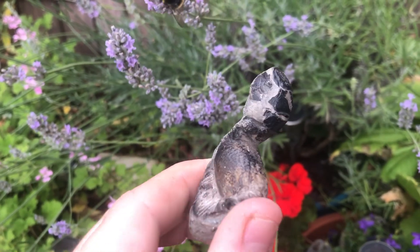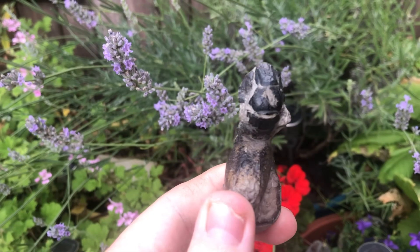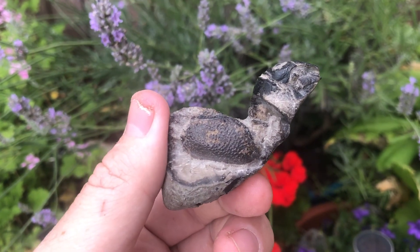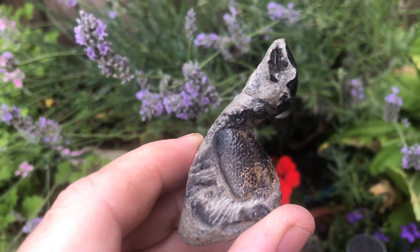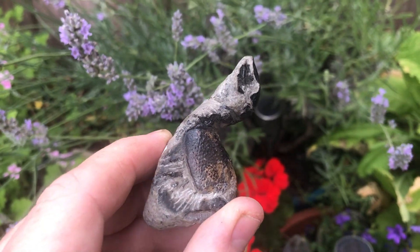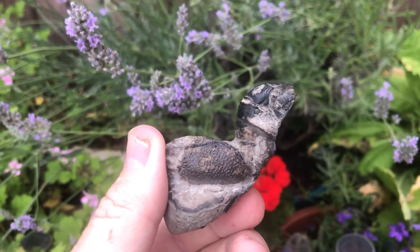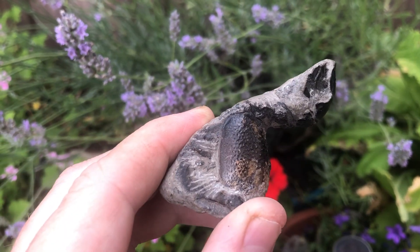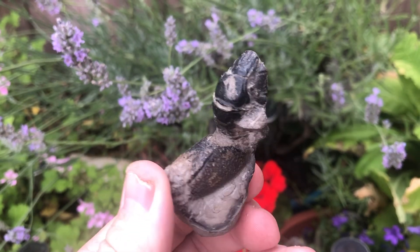And the last thing to show you is this Speeton shrimp from the collection — it's a really good one. As you can see, they are normally found in those nodules, all different sizes, and those little green nodules I was picking up — you often find shrimp in those. There we go, that is a Speeton shrimp.